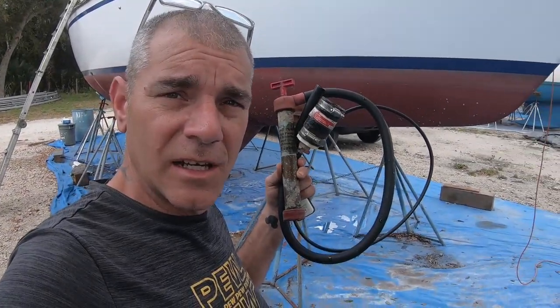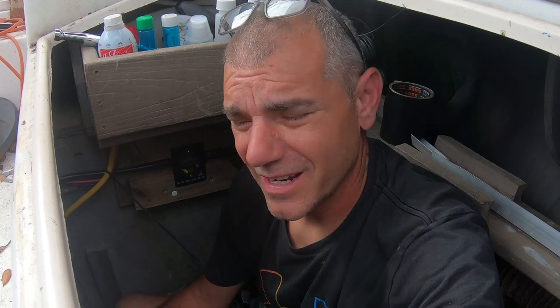I found our handy dandy little oil extraction kit. I'm down back in the lazarette again because this is how I pretty much get to everything on the boat.